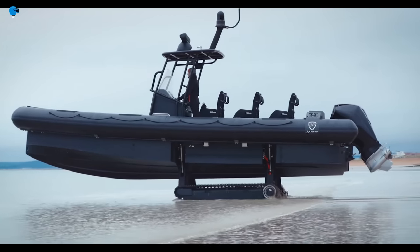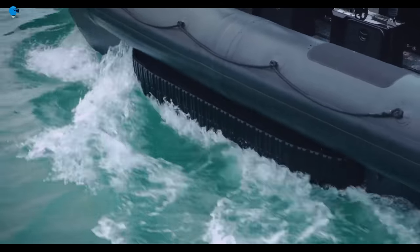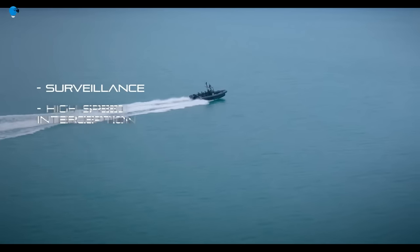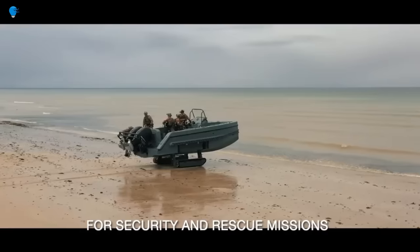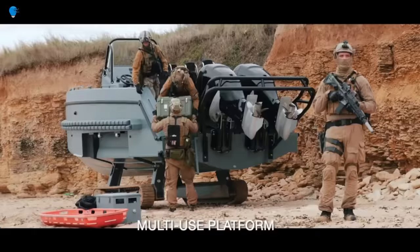The Interceptor Rigid Hull Inflatable Boat is equipped with a variety of features suited for security operations, including a high-speed chase capability, a powerful searchlight, and a variety of communication and surveillance equipment. The boat can also be fitted with weapons systems such as machine guns and grenade launchers.